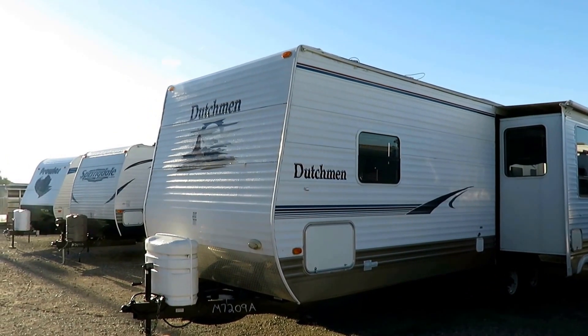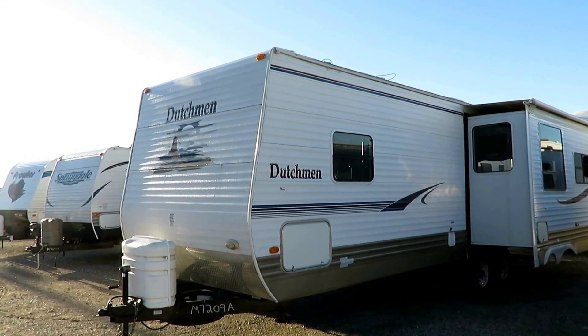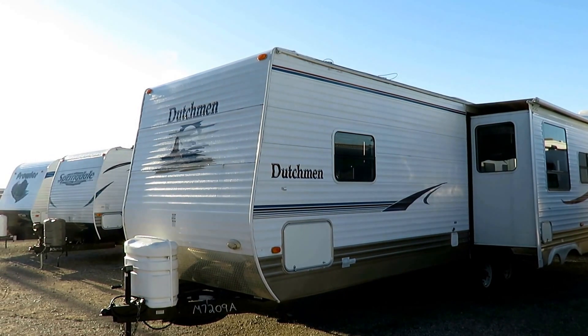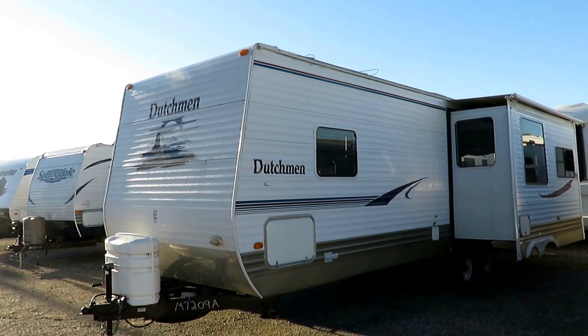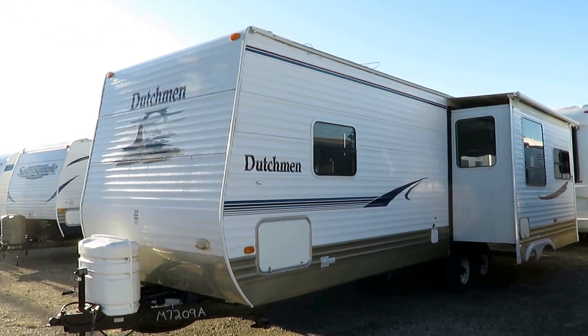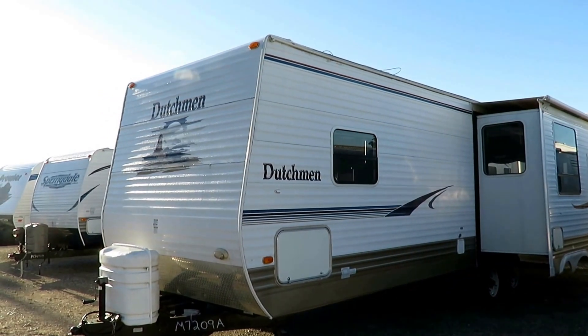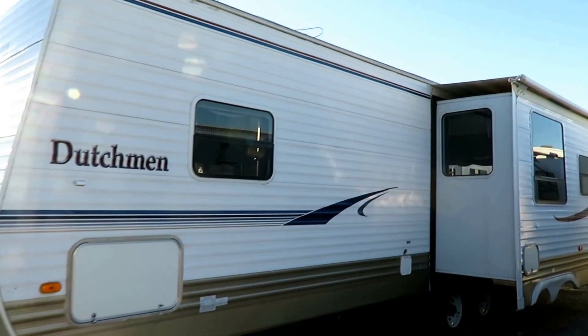Overall, a pretty fair little couples camper. It's an '07, so it's not a spring chicken, but I don't see anything that really scares me about this one. I see some pretty fair normal-use type signs, but nothing that makes me say 'oh no, watch out for that.' I like that slide awning topper on there too. This is probably one of the best-kept used Dutchmans I've seen in a really long time.